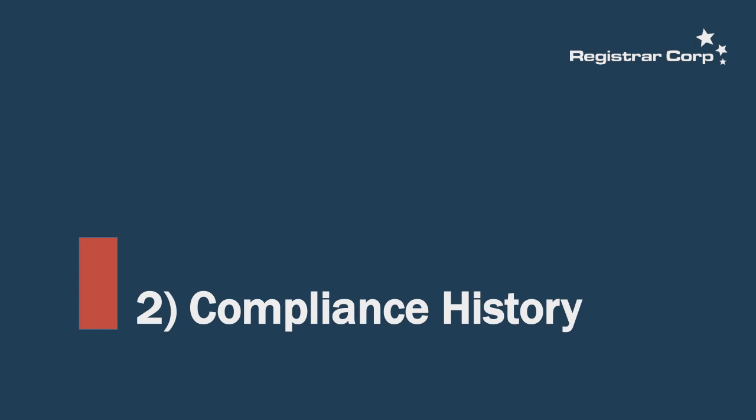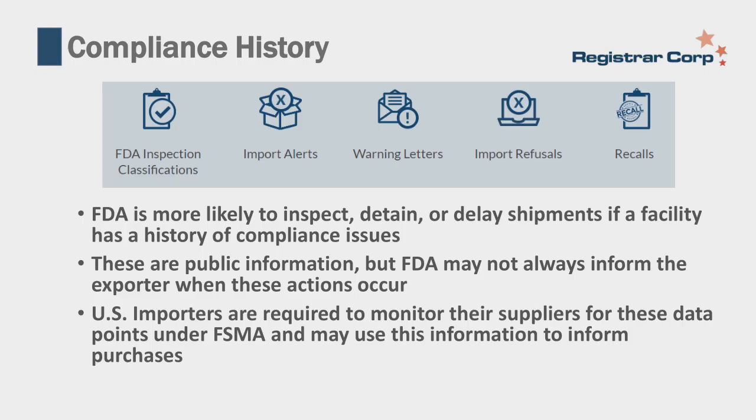The next factor is compliance history. FDA is more likely to detain, inspect, or delay shipments if a facility has a history of compliance issues—such as FDA inspection classifications, import alerts, warning letters, import refusals, and recalls on your record. These will lead to a higher PREDICT score, as mentioned earlier, making shipments more likely to be detained.